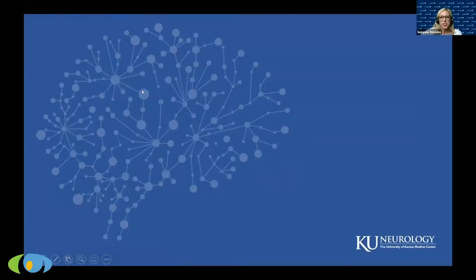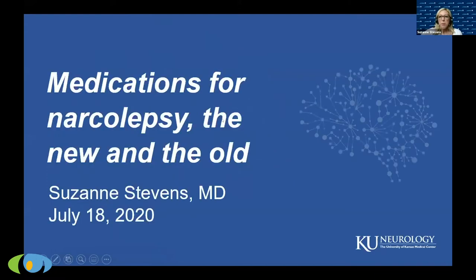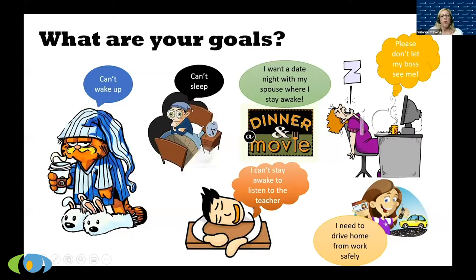I'm Suzanne Stevens, a sleep neurologist at the University of Kansas, here to talk about medications for narcolepsy — the old and the new. One of the most important things I discuss with patients is: what are your goals? Do you have trouble waking up in the morning? Do you want to go on a date night without falling asleep? Do you fall asleep while driving? A lot of times people are just trying to keep their jobs.